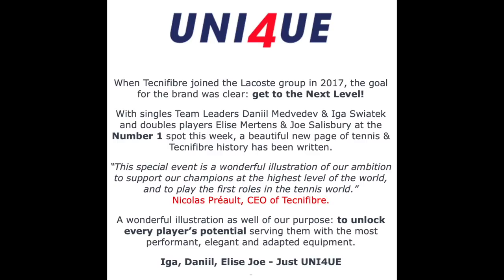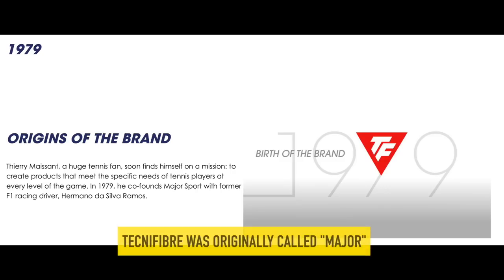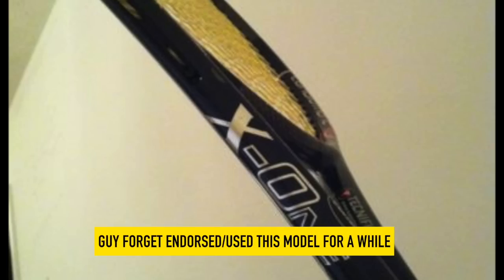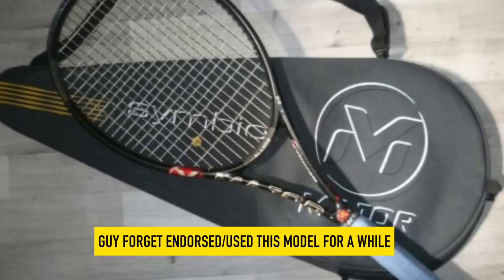A few words about Technifiber might be suitable. It was founded in 1979 in Foucherole, Paris, France by Thierry Maison, a huge tennis fan. His mission was to create products that meet the specific needs of tennis players at every level of the game. In 1979, he co-founded what was then Major Sport with former Formula One racing driver Hermano da Silva-Ramos.